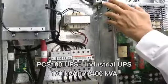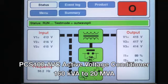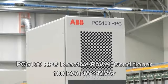This includes the UPS industrial grade UPS, AVC active voltage conditioner, and RPC reactive power conditioner.